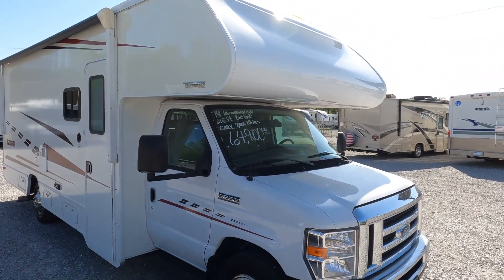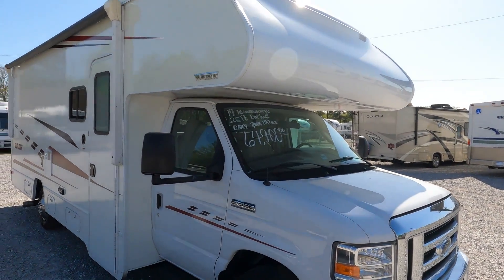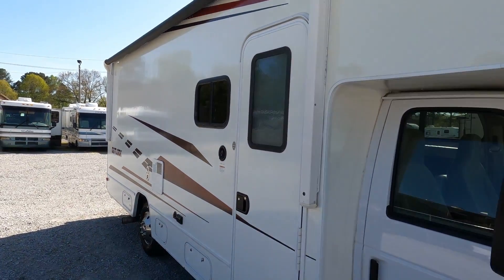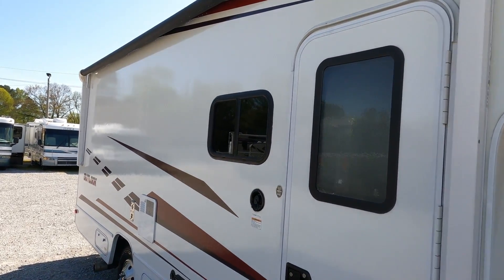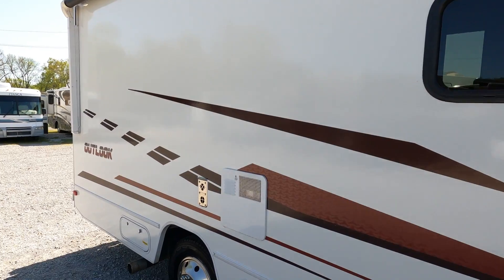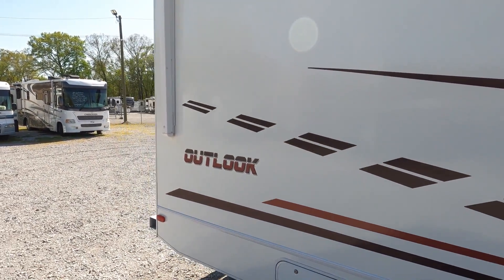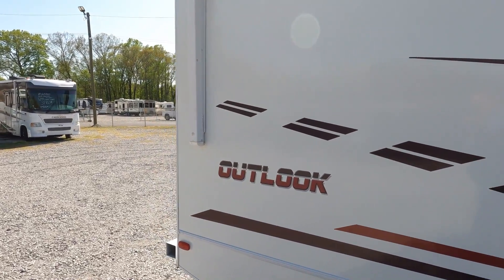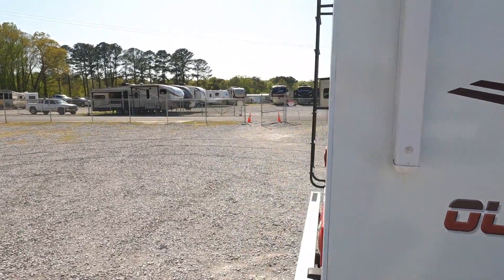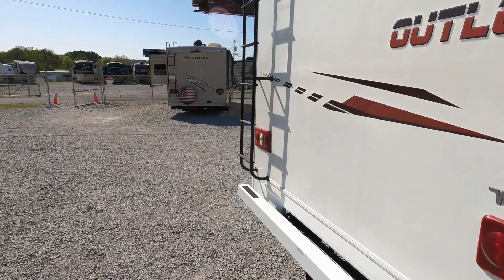Same engine I've got in mine. The cab-over looks great — no windows in it, but it's got a full-size bed up there. There's a very good-size power awning on the side with an LED light strip. It's white — no full body paint, no HD Max to worry about fading. This is a great motorhome for someone wanting their first motorhome who doesn't want something really complicated, just to get their feet wet.